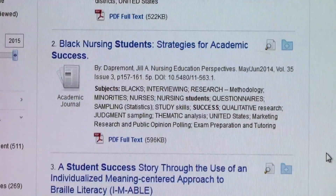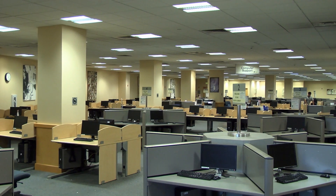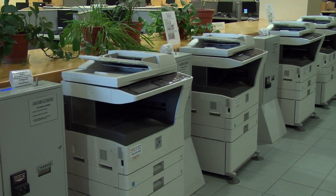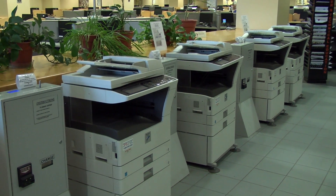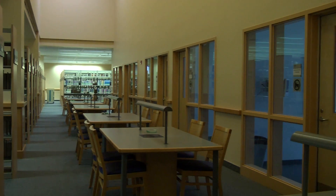The library databases are available anytime whether you're in the library or not. The library has a large computer commons area including printers and photocopiers. Ample study space is available throughout the second and third floor including private study rooms.